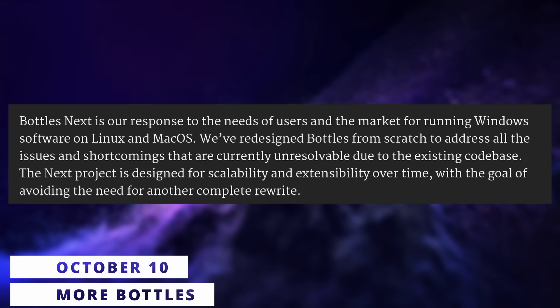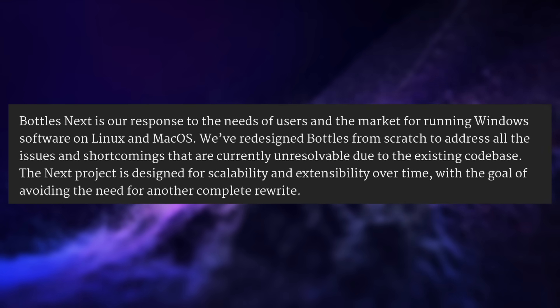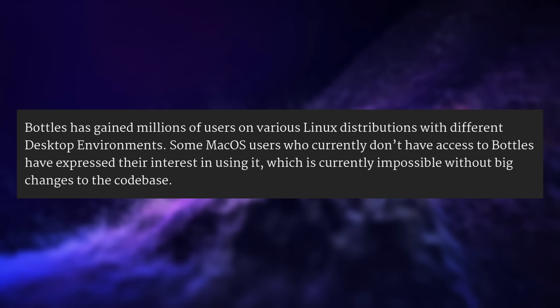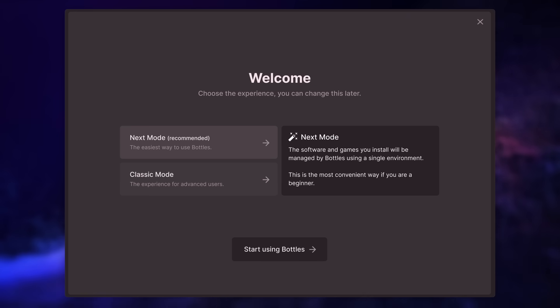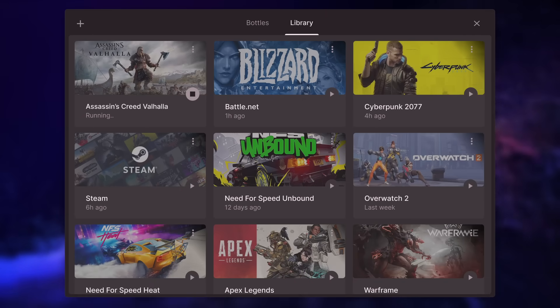If you know and use the Bottles app to run various Windows games or programs on Linux, you might be happy to learn there's an even more advanced project in the works called Bottles Next. It's not an update or an evolution of the current Bottles app — it's a completely new thing. It's written in Go instead of Python, and it will also be available to macOS users, not just Linux users. The goal is to simplify the use compared to Bottles, with no individual bottle management. Apps will still be isolated in their own prefixes and environment, and still get all the settings you might want for DXVK, FSR, and various variables, but all apps will be collected in a single view, and users won't have to manage the Bottles themselves.